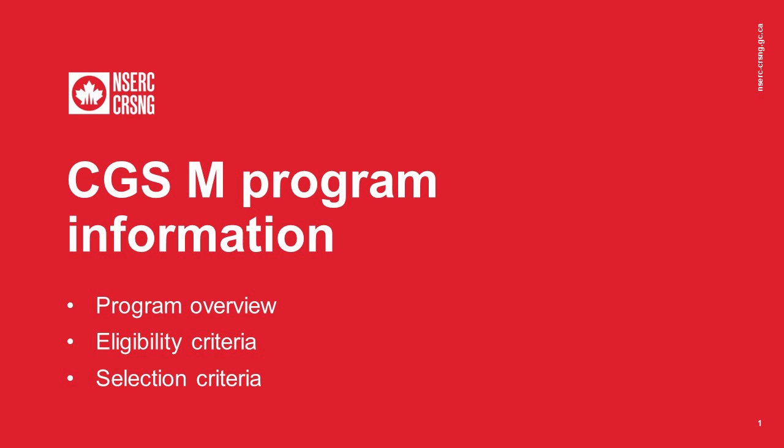Before completing any application, we strongly encourage you to read the program description and the application instructions, as well as all other relevant information hosted on the NSERC website. Let's get started with the program objectives and overview.